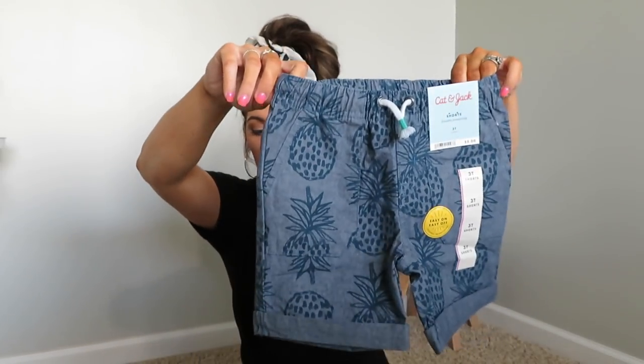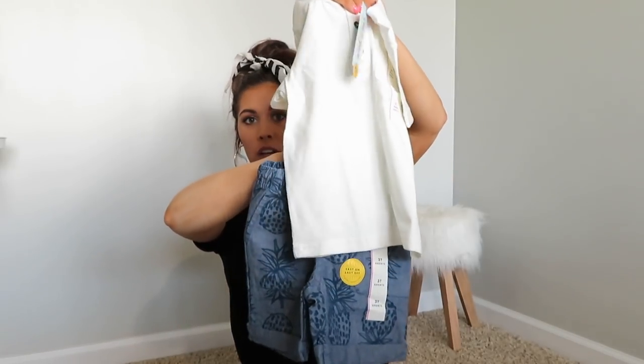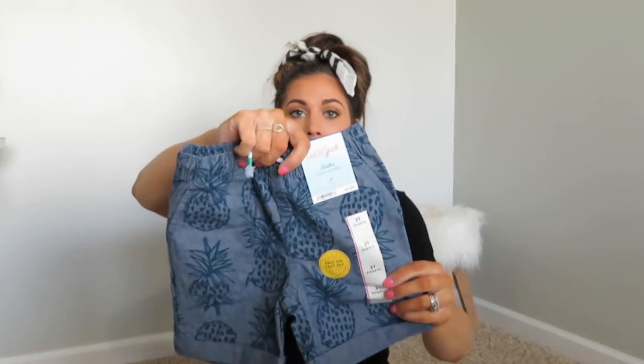I don't have a shirt to go with these shorts, but I couldn't pass them up. They have little pineapples all over them — I thought they were adorable. They're cuffed on the bottom and were only $5. I would probably just pair a white shirt with them. These are going to be so cute on vacation, I just can't even wait.